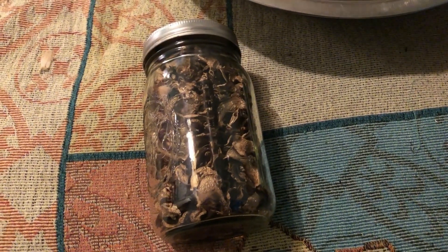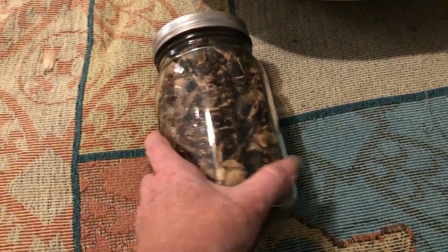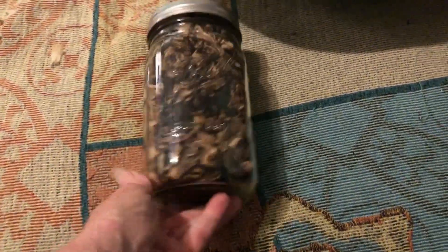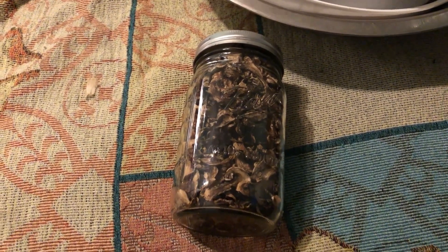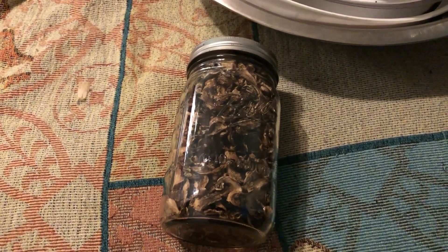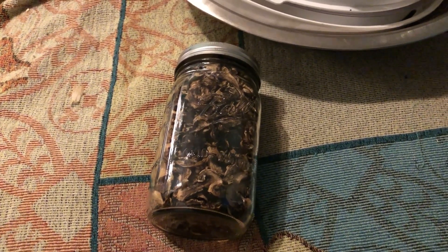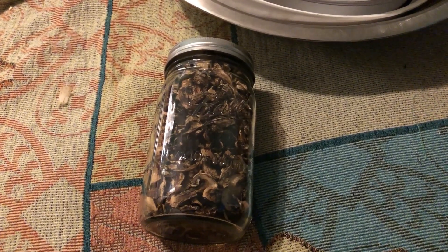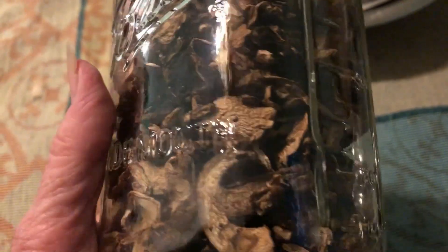I'm telling you, that was the easiest dehydrating I've ever done. In the other video where I showed getting these for two dollars, they dehydrated up and filled a whole quart jar — that is so awesome. So instead of using all that space in the freezer, it's in a jar and I can use it anytime I want, and it'll last forever.